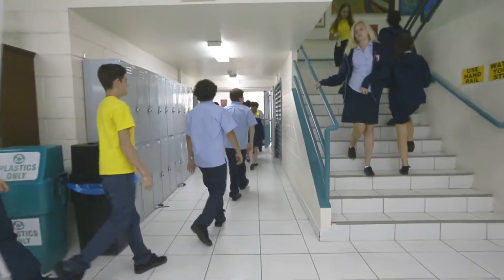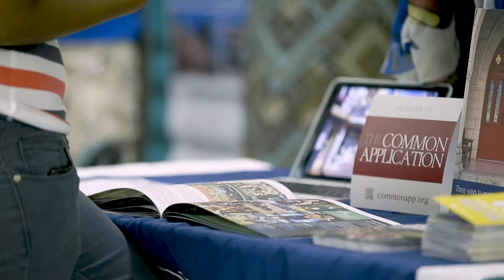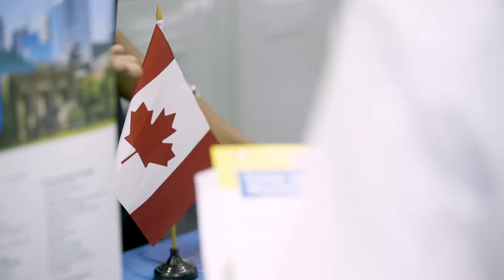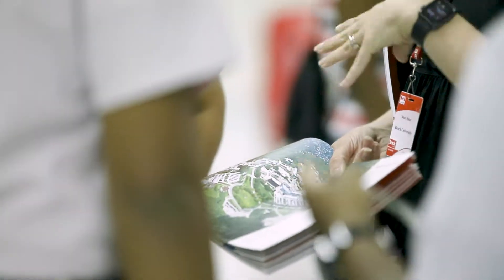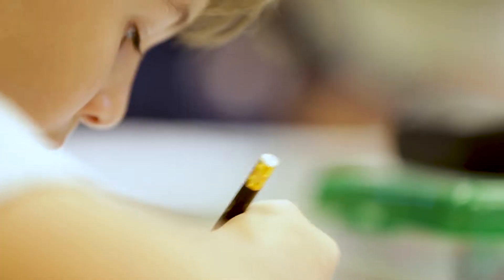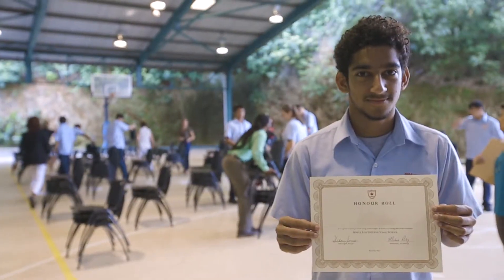Students that leave Maple Leaf and the Ontario curriculum are independent, self-directed learners — they're really very well prepared for the next step in their life. The Canadian educational system is currently recognised as number one in the English-speaking world. So when students graduate from Maple Leaf, they graduate with an Ontario Secondary School Diploma. This diploma is internationally recognised, which enables students to go to any college or university in the country of their choice.